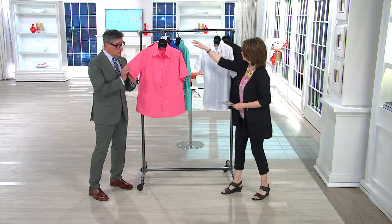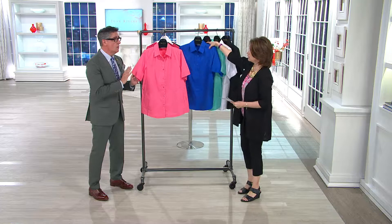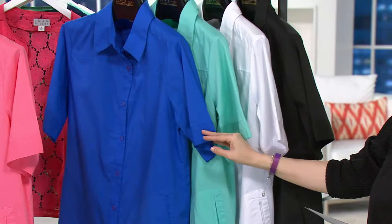This is the only short-sleeved boyfriend shirt we have right now in inventory, and the fact that we have white and black is amazing because those always go. It is 55% cotton, 45% polyester, machine wash and hang to dry. Extra small length is 29 and a half inches, and 3X length is 33 and three quarters of an inch.